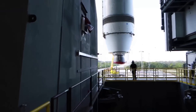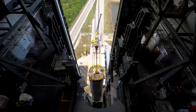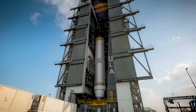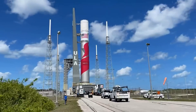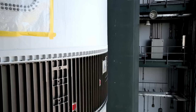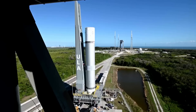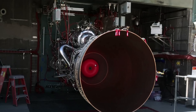A full flight readiness firing, or FRF, demonstrates the day-of-launch timelines and procedures, propellant loading operations, and the entire countdown through ignition of the twin booster engines at Space Launch Complex, or SLC-41. Just over a week ago on the 25th, ULA was scheduled to attempt this test. However, during the countdown, the team observed a delayed response from the booster engine ignition system that needed further reviewing prior to proceeding with the flight readiness firing. Between then and now, the teams at ULA addressed this issue and conducted the FRF.